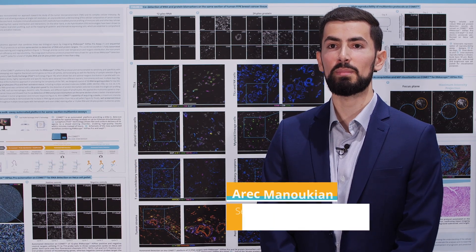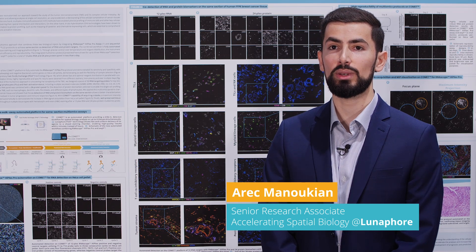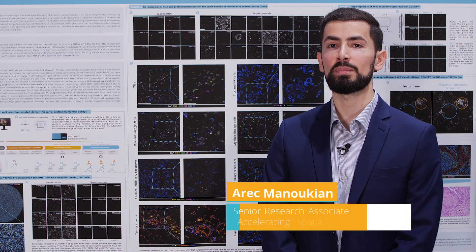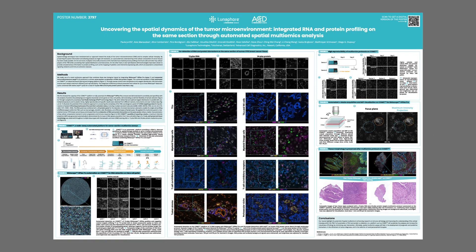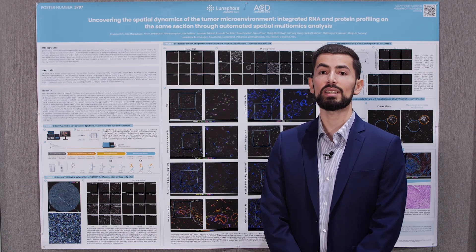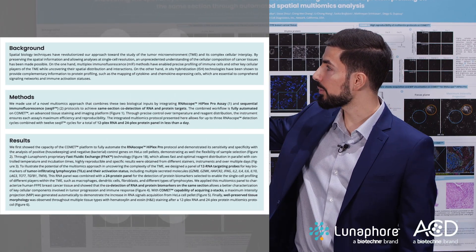Good morning, everyone. My name is Arik Manoukian and I am a Senior Research Associate at Luna4, a Biotechni brand. I am very happy to present this poster about a novel same-section multi-omics approach combining RNAscope by ACD and sequential immunofluorescence on the Comet platform by Luna4.